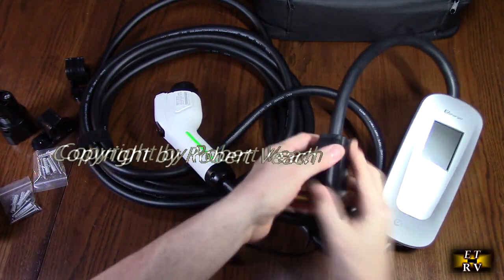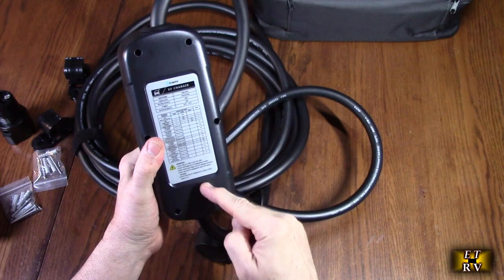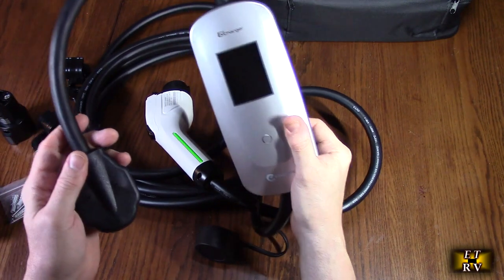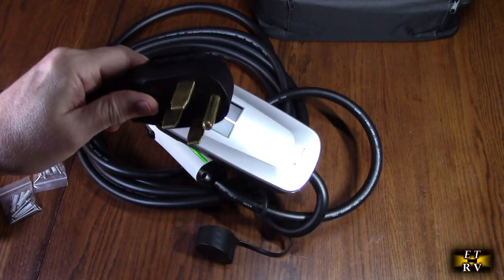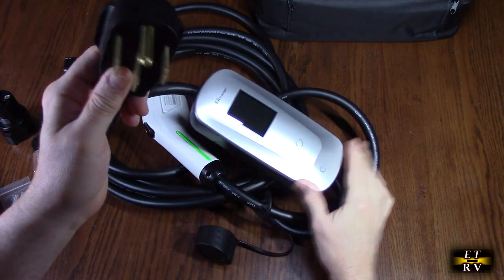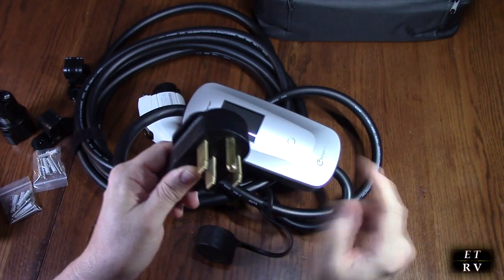Here is the device itself — the main electronics. On the back it has a table so you can see what's going on with the status lights. Here's the LCD display, and here is the input connector with the NEMA 1450 plug. This is 240 volts, so make sure your garage is wired for that and has the capacity.